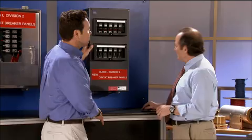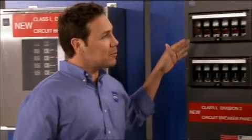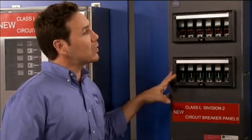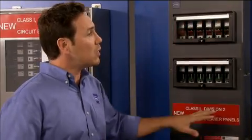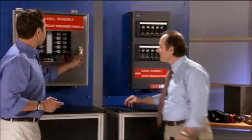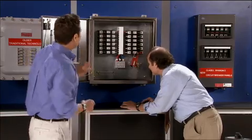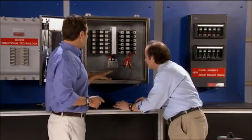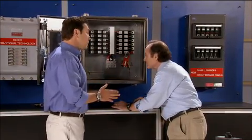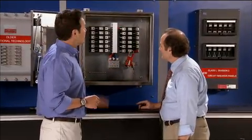It looks like you've got six bolts there — and a window, so you can see the breakers without even opening up the enclosure. But again, six is all you need, since the box is not the explosion container. Let's see what's in here. You've got a huge wiring space — easy access to bring wires into the enclosure. And since the box is not the explosion container, there are no seals required. The breakers can easily be removed.